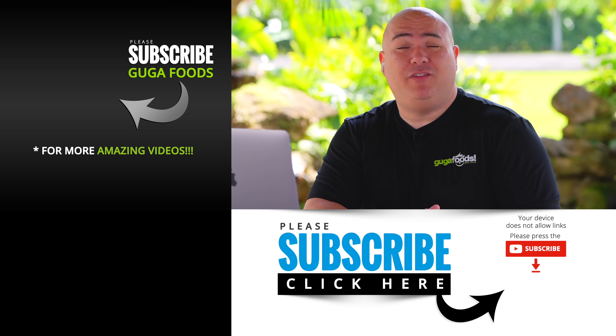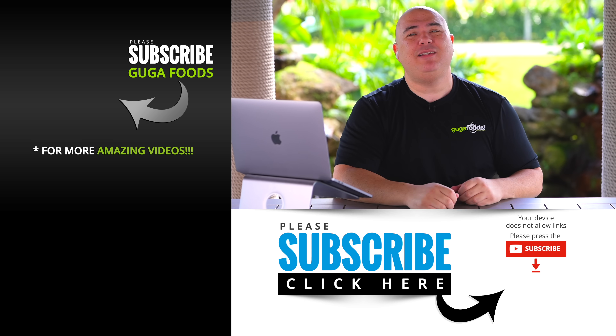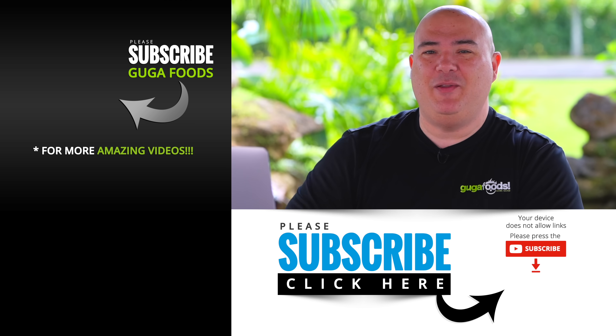Besides getting a nice beautiful crust and basting a lot more with butter, those are the only two things I would have done differently. I hope you guys enjoyed this video. If you did, hit that thumbs up. If you're not a subscriber, be sure to subscribe. Remember, everything I use is always in the description down below. Thank you so much for watching — we'll see you guys on the next one. Take care, everybody.